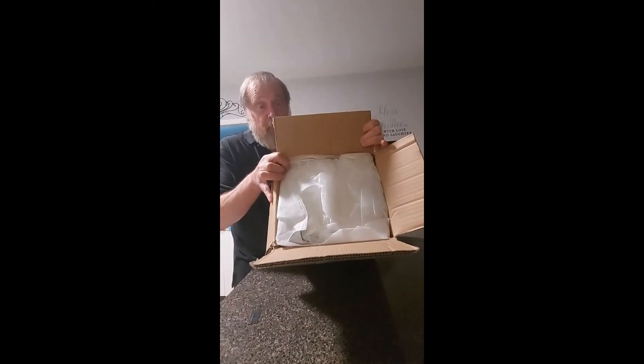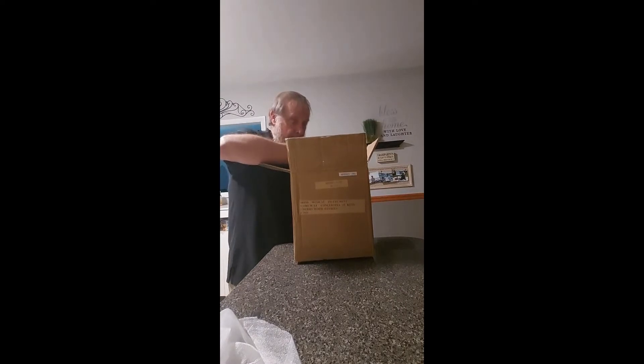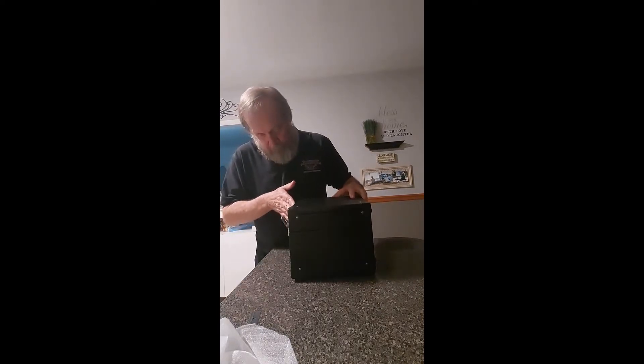Well, you got it — I found more bubble wrap. Then I found another box inside the big box that had been covered in bubble wrap, and when I opened that box, well, I found more bubble wrap.